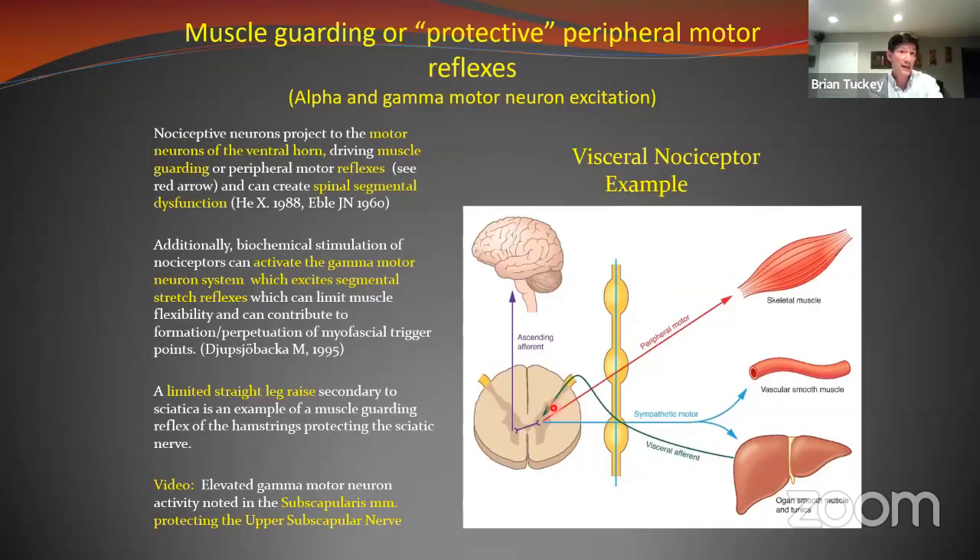Other examples of muscle guarding reflexes: a straight leg raise — if you have an irritated sciatic nerve, the hamstrings protect it. That's not a hamstring problem; that's nerve and low back protection. Hamstrings guarding a nerve problem. When you have an inflamed nerve root in the brachial plexus, the trapezius becomes tight — it's guarding and protecting those nerve roots. If you don't know that, you'll go to the tense upper trapezius and say this is an upper trapezius or levator scap problem. No — that is the secondary muscle guarding reflex, which will also be tender because of neurogenic inflammation.